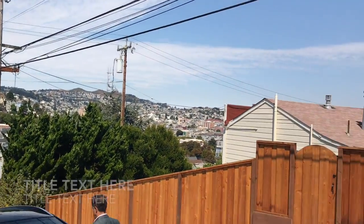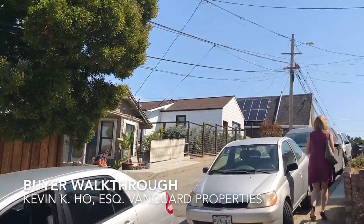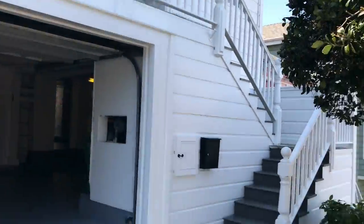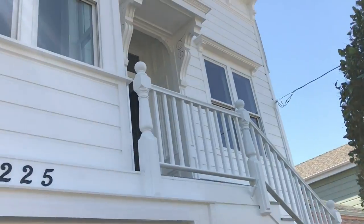We're over here at one of our colleagues' upcoming listings. You can see a lot of the view and it's great. We're over at 225 Montcalm, listed with our colleague Amanda Holcomb over here at Vanguard.